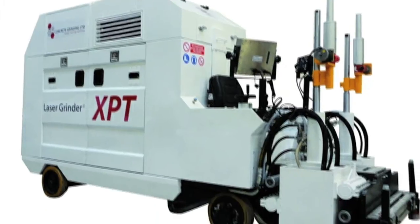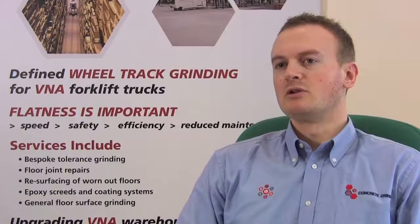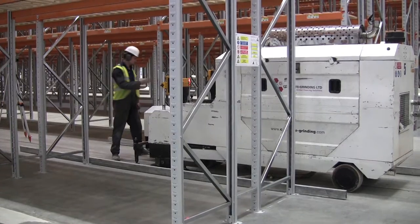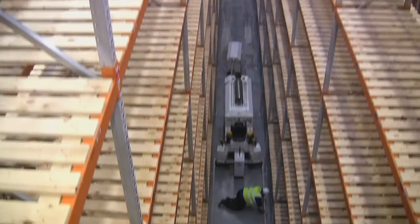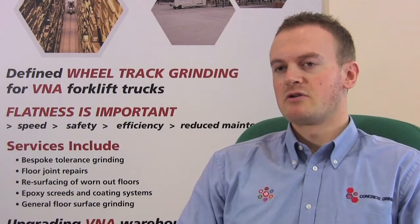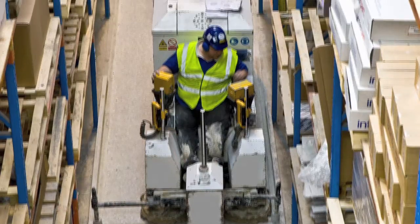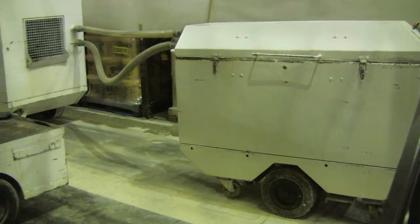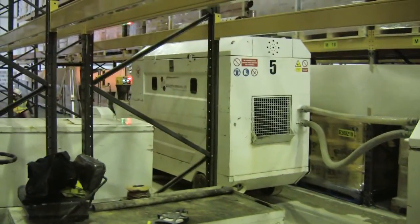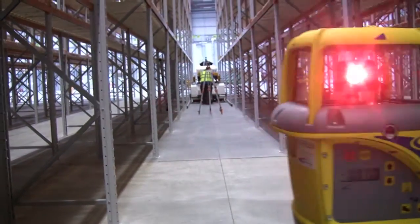It's something we are passionate about. Our laser grinders are completely self-contained, meaning no trailing pipes or cables and no requirement for costly three-phase power. The majority of our work is completed in fully operational warehouses. Our laser grinders are clean and dust free, meaning that existing stock doesn't have to be removed from the racking.